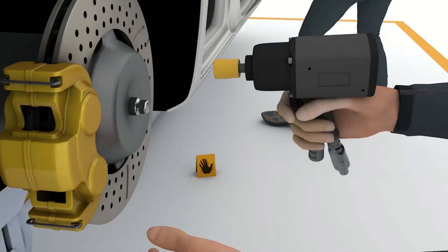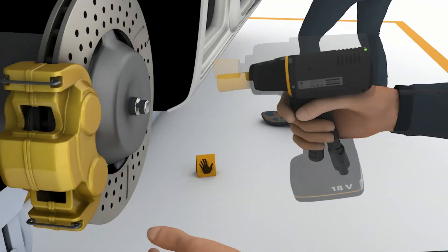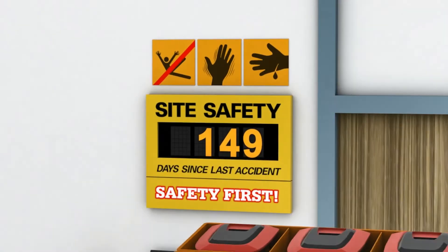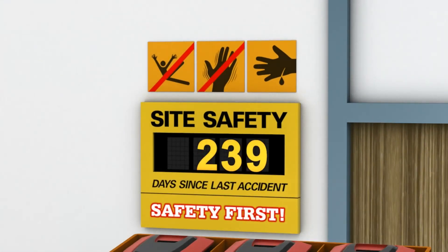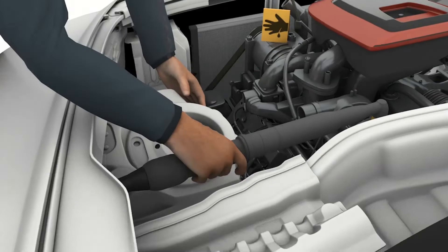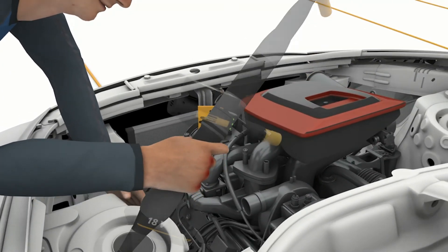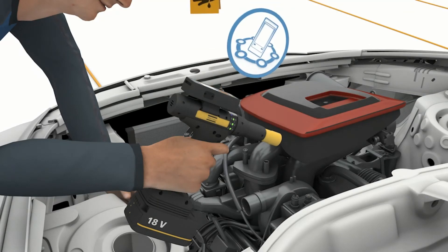Next, air impact and pulse pistols can easily be replaced by TBP, drastically reducing vibration, noise, and operator fatigue. And finally, address dangerous pinch points by reducing reaction forces. Using wireless tools with low reaction strategies will give you access to work without compromising safety.